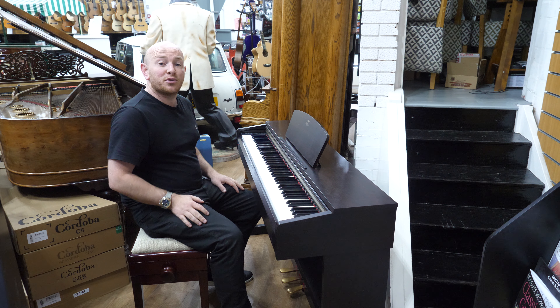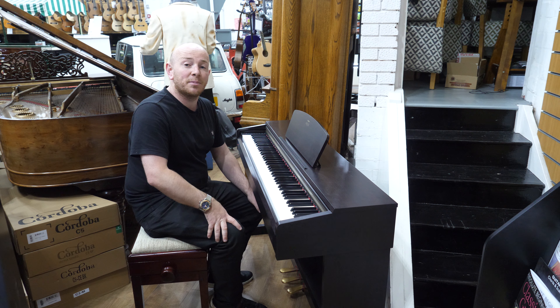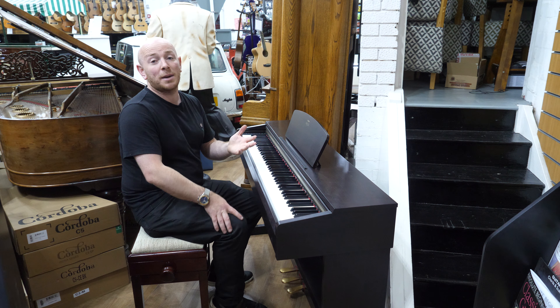This piano has been traded in to us for a Yamaha upright piano — used — the Yamaha U1 actually.